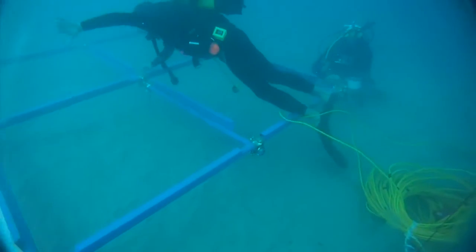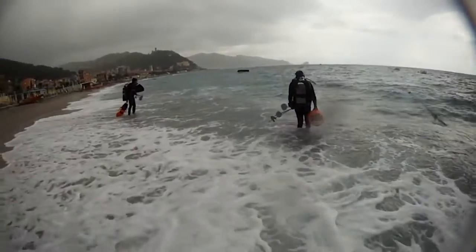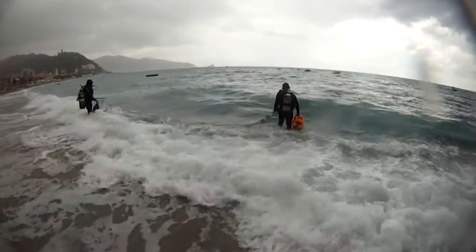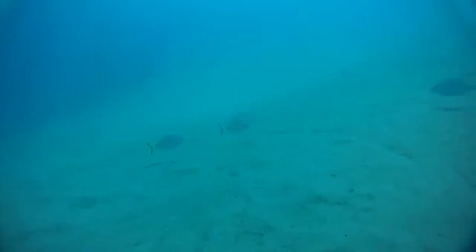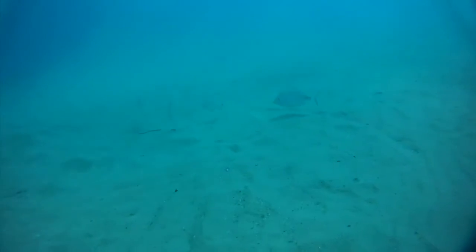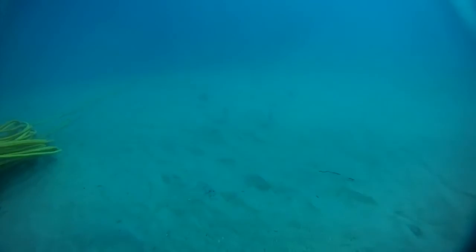Three days later, a storm impacted the bay. Heavy surge began shaking the platform. The panels were inflating and deflating, even at seven meters depth. Although the storm passed with no damage to the platform or system and no video feed was lost, most of the sea life previously lingering nearby was no longer present.